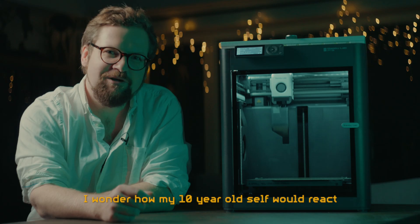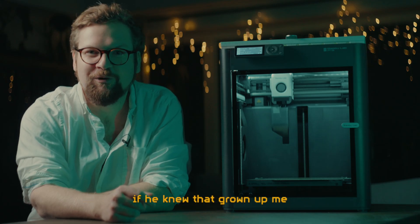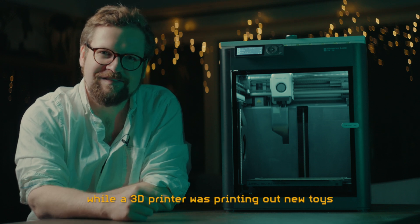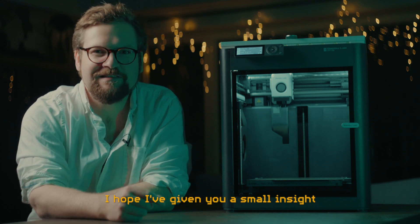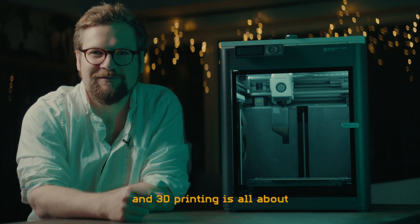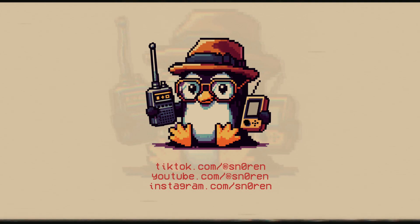I wonder how my 10-year-old self would react knowing that grown-up me would be playing virtual reality games while a 3D printer was printing out new toys. I hope I've given you a small insight into what the Bambu Lab P1S and 3D printing is all about. Thank you.